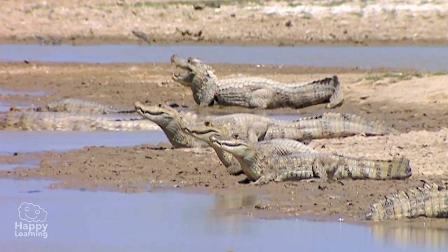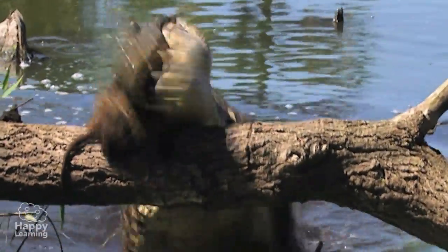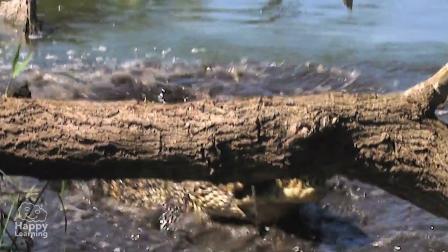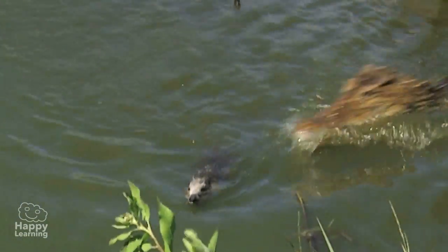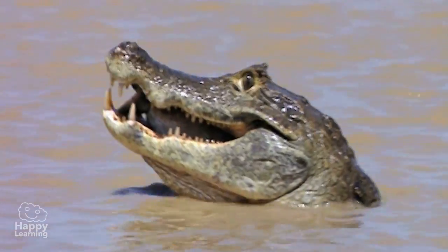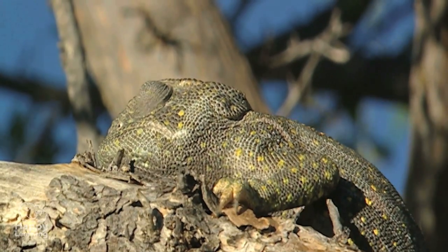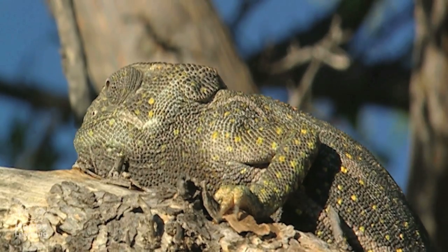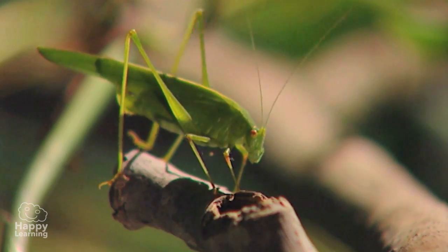As for feeding, most reptiles are carnivorous. They hunt — like this crocodile, which has just eaten this poor rodent. Or this cute chameleon, with its long, sticky tongue that catches all kinds of insects.